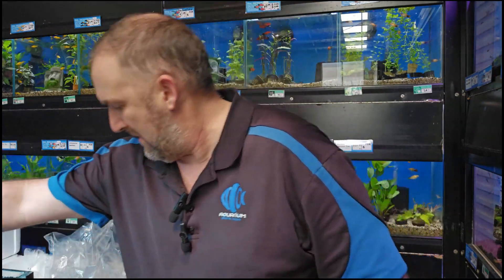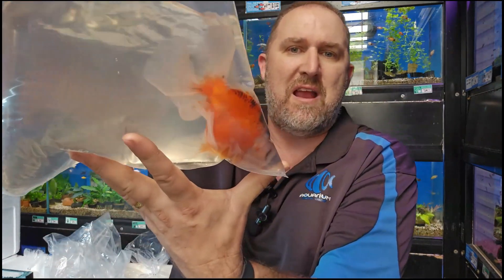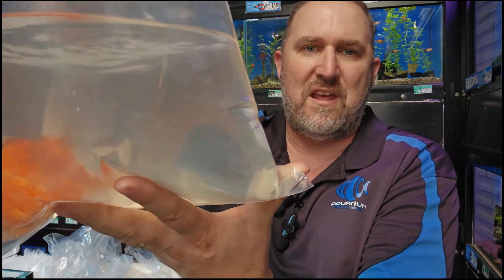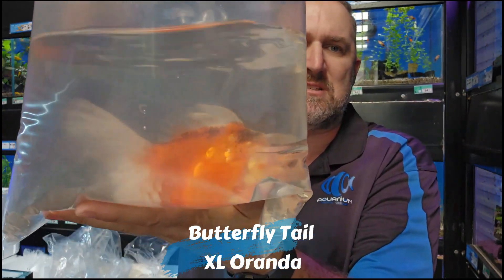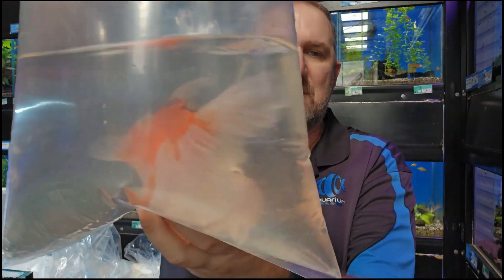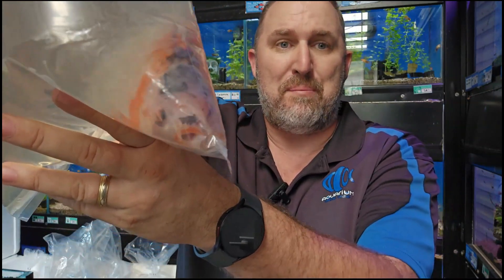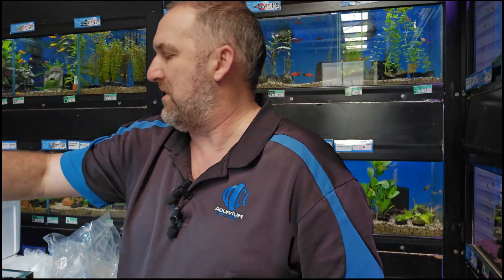Moving on, we have some absolute crackers — look at this butterfly rose tail goldfish, 15 centimeters plus. Look at that flowing tail — beautiful, sensational gold with a big white patch. Really cool — if I can get it to turn around, you can see it's actually displaying beautiful red lipstick on the lips. A beautiful fish, ready to pucker up!